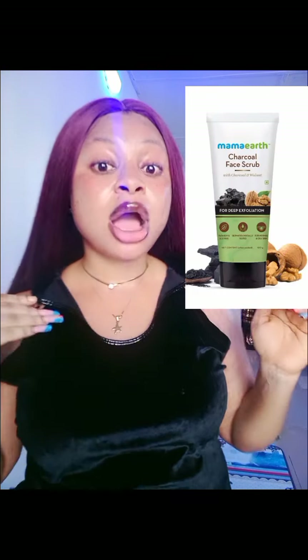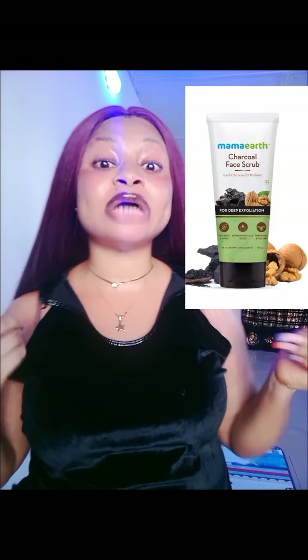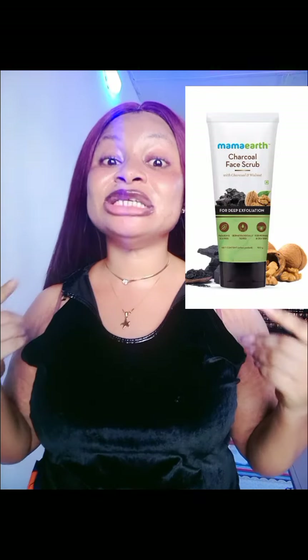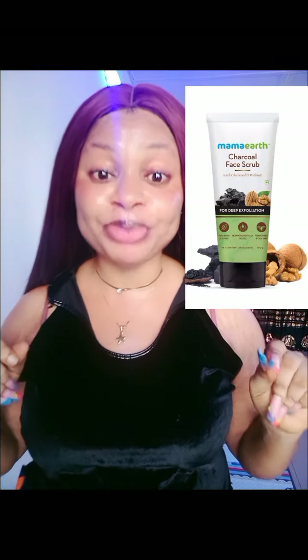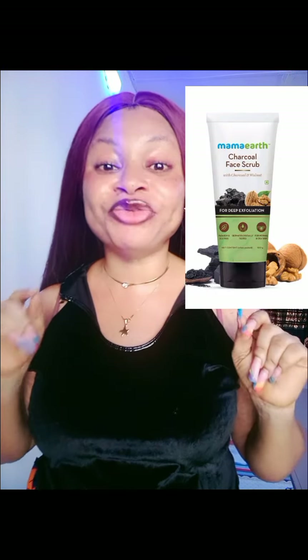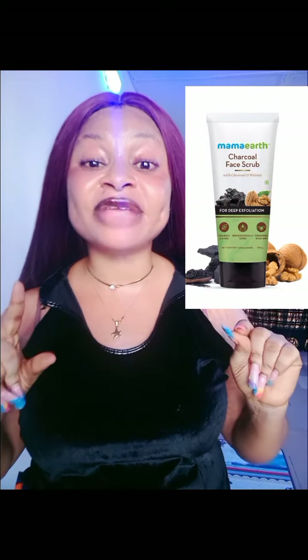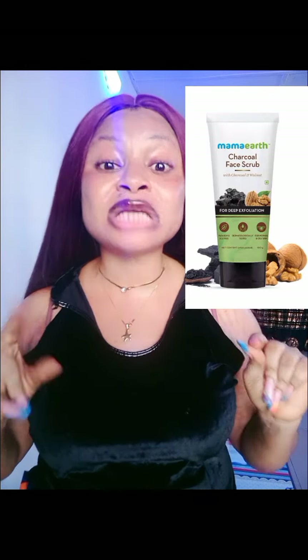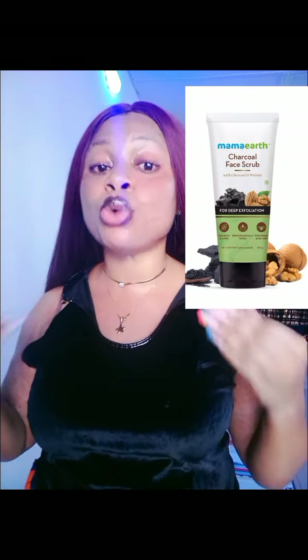The first scrub I am going to recommend is the Mama X Charcoal Scrub. I have actually tried this scrub and it is so beautiful. This scrub is for people that are battling with acne. If you have acne on your face, go in for the Mama X — it is designed specifically for your facial skin and was produced and manufactured for your facial skin.